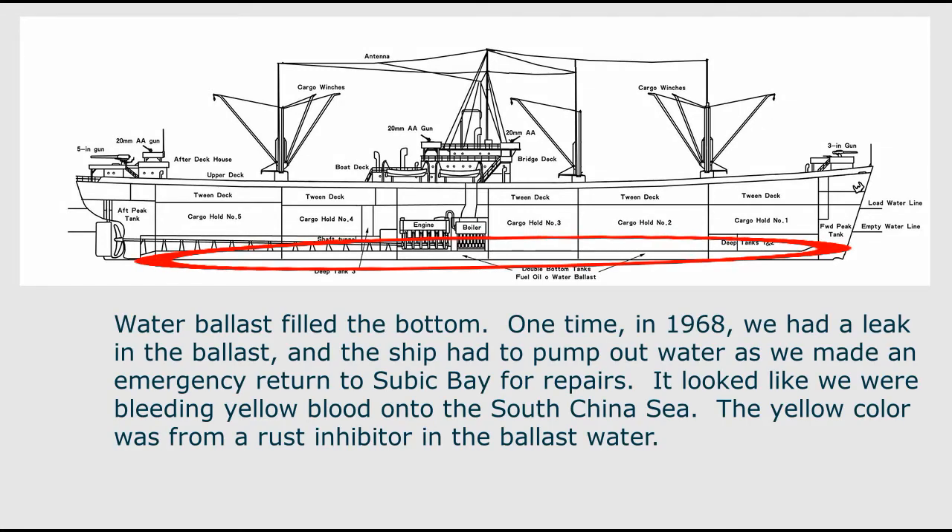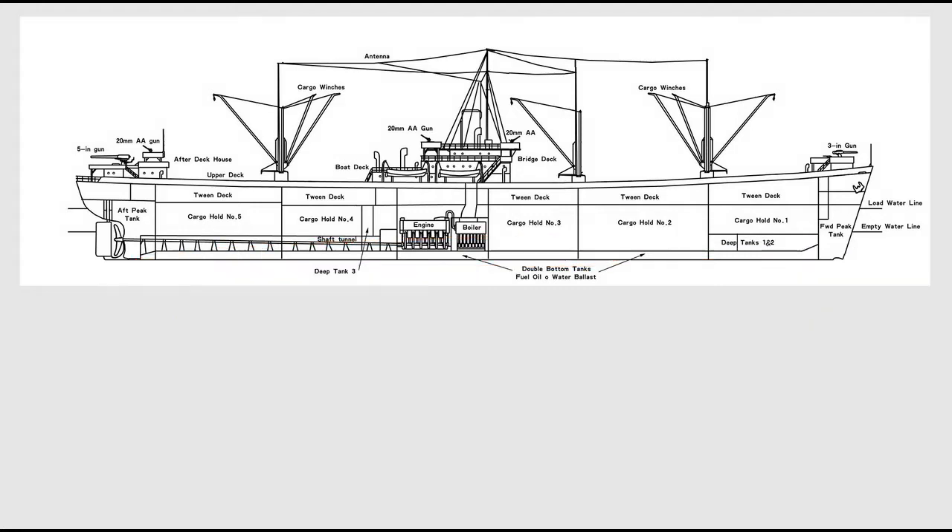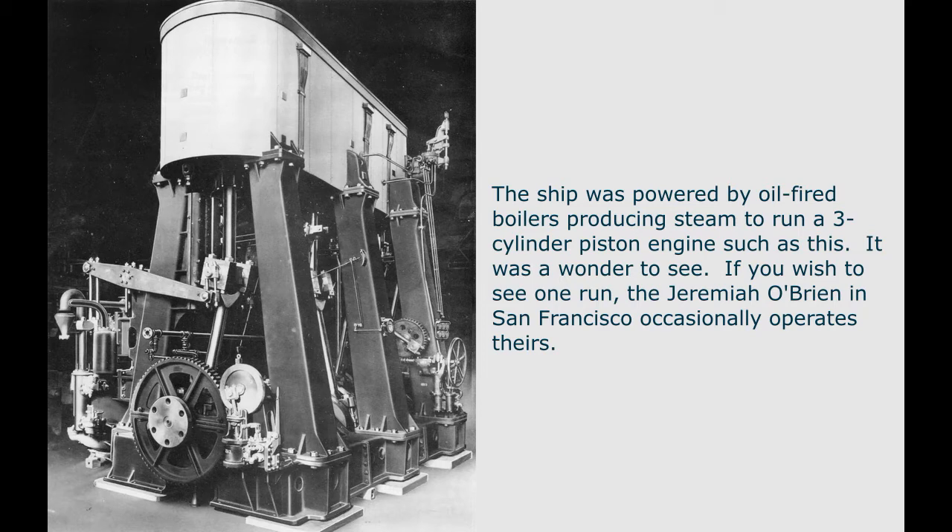Water ballast filled the bottom of the ship. One time in 1968, we had a leak in the ballast and the ship had to pump out water as we made an emergency return to Subic Bay for repairs. It looked like we were bleeding yellow blood onto the South China Sea. The yellow color was from a rust inhibitor in the ballast water.